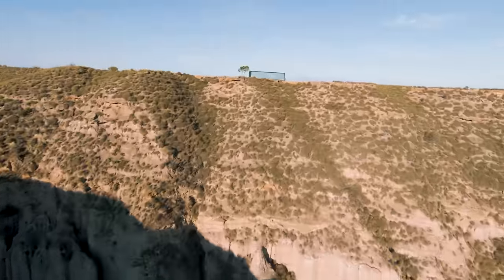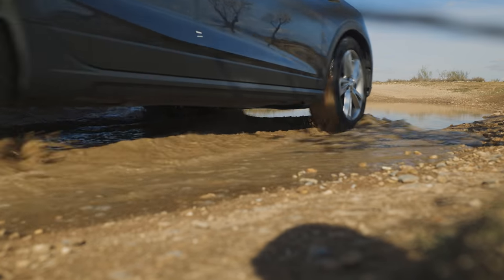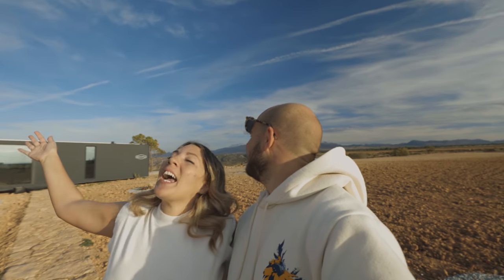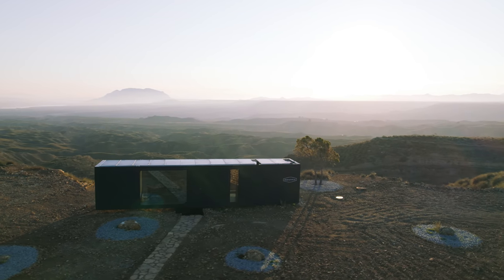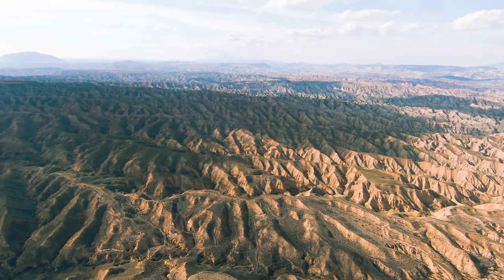Meet District Hive, a marvel of ingenuity that makes extreme rural tourism accessible for everyone. Welcome to District Hive — the first autonomous, 100% self-sustainable home in the middle of the Spanish Sahara.